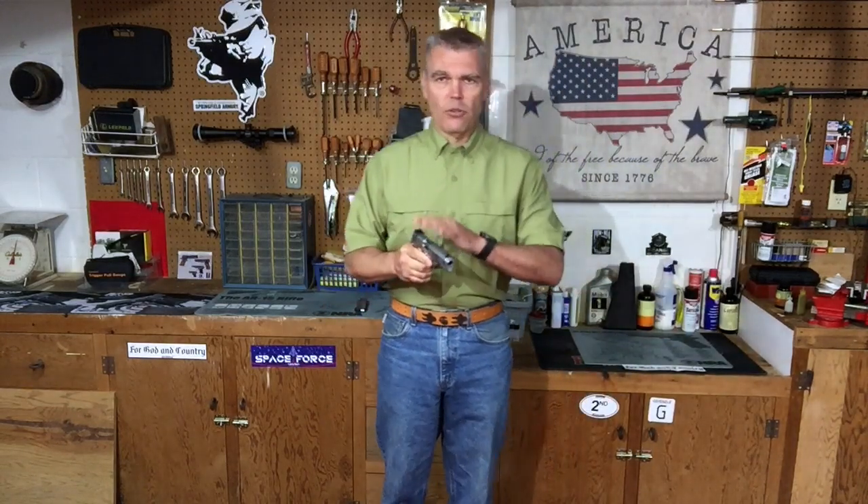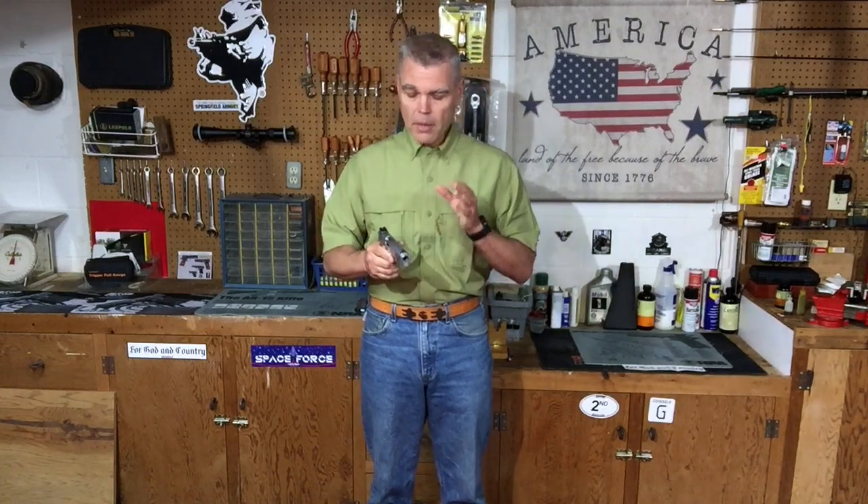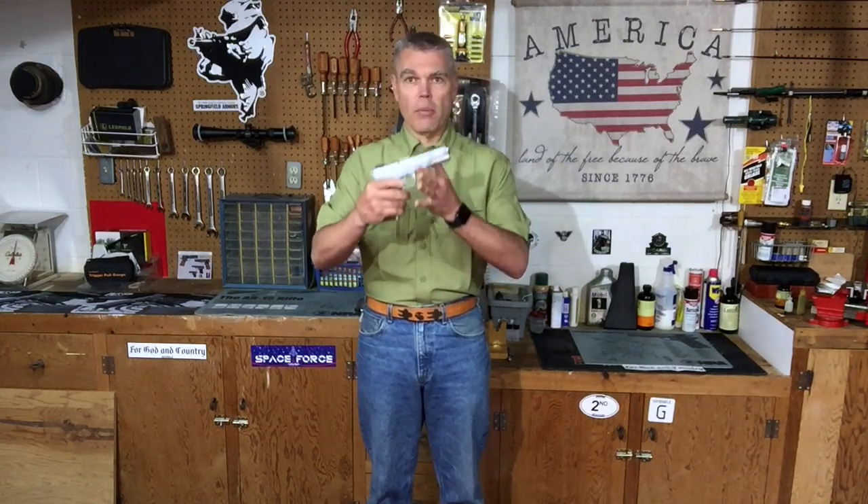The other way to diagnose this as a shooter-induced problem is to have another shooter — preferably an experienced shooter who's knowledgeable of the firearm you're shooting — fire it. Because if someone who's either inexperienced or doesn't know the type of firearm you're shooting tries it, they could potentially induce the problem just like you are, and then you're going to think it's a problem with the pistol. But when you send it back for repair, the technician or gunsmith is going to check it over, it's going to work fine, and they'll tell you there's no problem. If the more experienced shooter fires it and the problem doesn't occur — and it only occurs when you're shooting it — that's another very strong indication that you're inducing the problem and it's not a mechanical issue with the pistol itself.